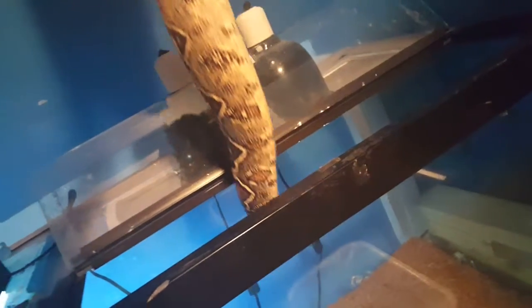My red tail just shed. I'm not sure if it was all the way, but she looks pretty good. I just want to show off her colors after she sheds because they're usually really, really nice.